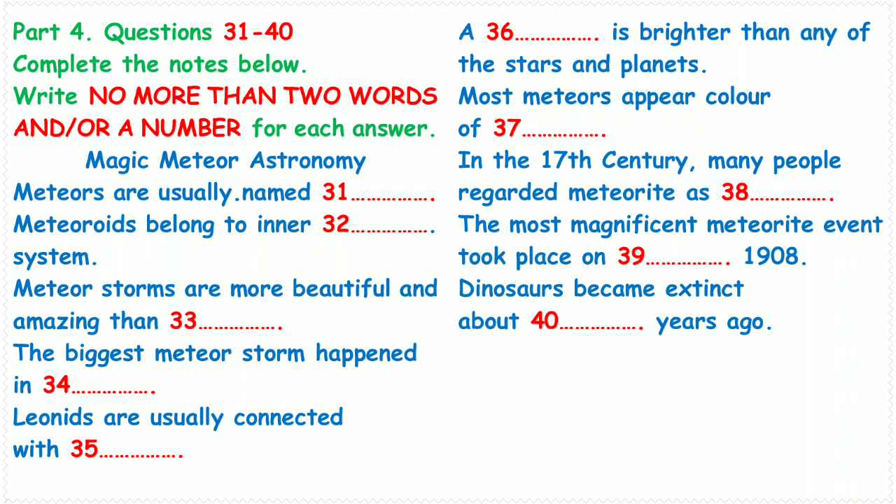Now and then a meteor will truly light up the night, blazing brighter than Venus, and although rarely, even brighter than the moon, leaving in its wake a dimly glowing trail that may persist for minutes. Can we see some meteors every night in one year? Yes. Under a dark sky, any observer can expect to see between two and seven meteors each hour, any night of the year. These are sporadic meteors.